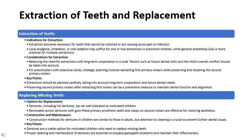Extractions should be planned carefully, taking into account long-term cooperation and future dental needs. Preserving second primary molars after extracting first molars is a preventive measure to maintain dental function and alignment. For replacing missing teeth, removable acrylic dentures with gum-fitted primary prosthetic teeth and clasps on second molars are effective. Dentures can be well tolerated by motivated children, and proper cleaning and maintenance are essential to prevent oral health problems.